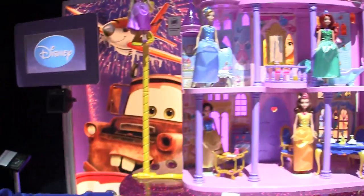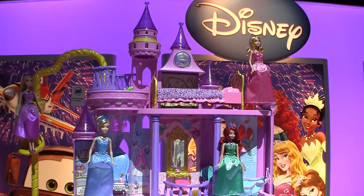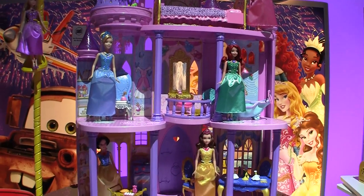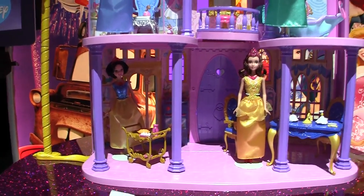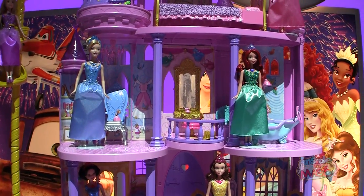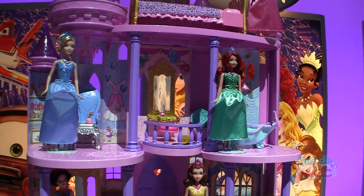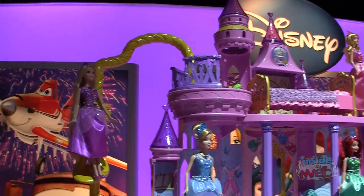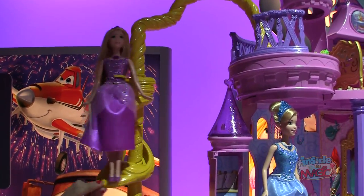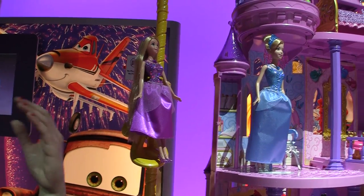Of course, our youngest girls love Disney princesses and they're going to take that love with them as they grow up — which is why we have the huge, ginormous Ultimate Dream Castle from the Disney Princess line. As you can see, gorgeous three levels, each room beautifully decorated and perfect for each princess. We have Snow White in the kitchen, Belle in the dining room, Cinderella in the sewing room, Ariel in the bathroom, Sleeping Beauty's vanity, and the newest addition, Rapunzel, with her third-floor bedroom complete with a spiral elevator.